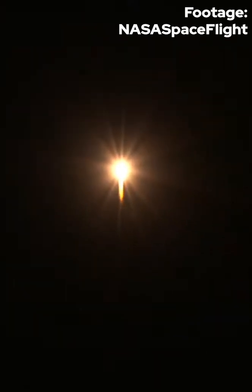LV0007 has cleared the pad and is on its way to space. Our next objective is Max-Q.